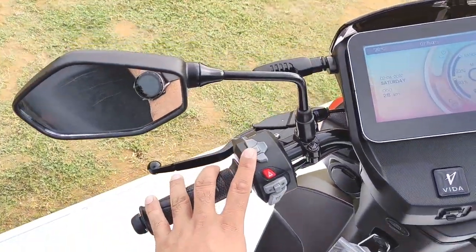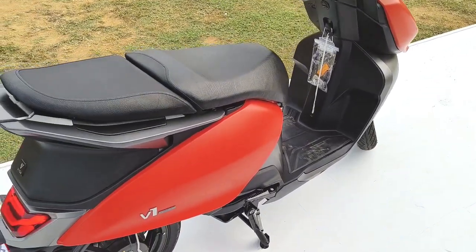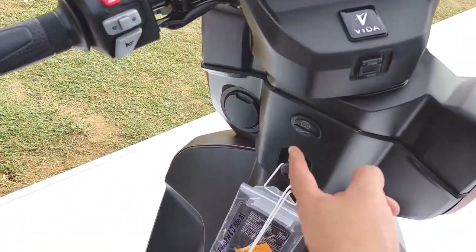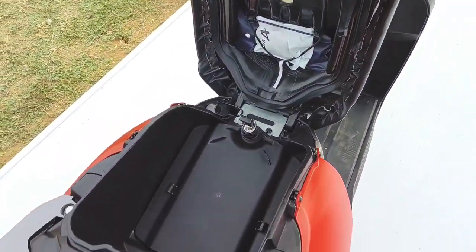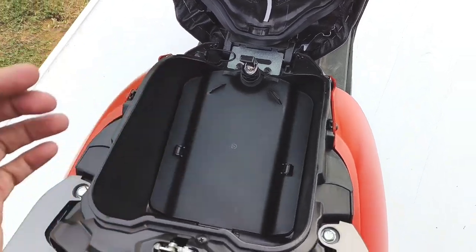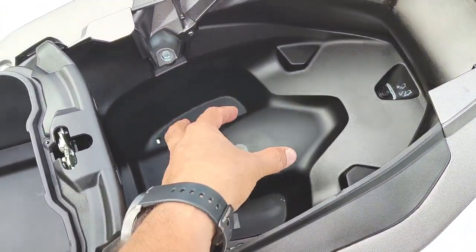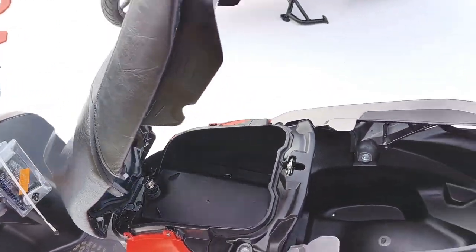The riding mode is important to note. You get a swappable battery — you can take the battery down. This is how you open it up: pressing the button opens the seat. You can unlock the battery here. This is also the area for your actual storage space — it's fairly deep.